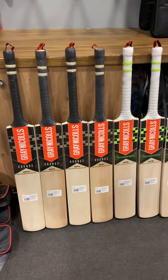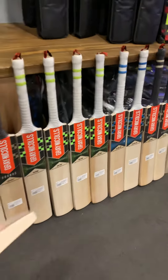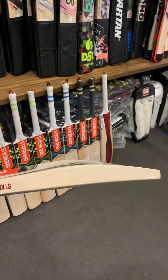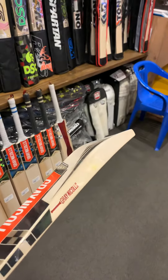Come and have a feel of these bats guys — amazing. Let me just show you some of the profiles. Have a look at this profile — it's a full 40mm high spine, beautiful bat. This is the GN4.